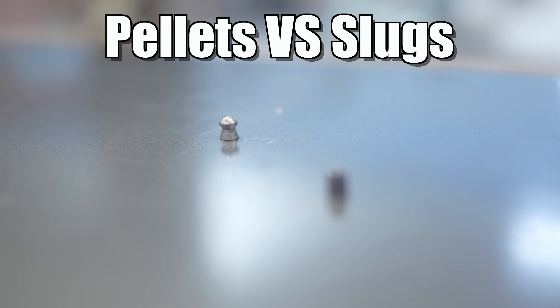Hey everybody, Justin from Utah Airguns. I wanted to talk today a little bit about pellets versus slugs. I know you've seen these questions and debates all over the internet, but we wanted to simmer it down a little bit — explain why. Why would you use pellets? Why would you use slugs? What are the differences?